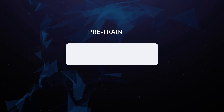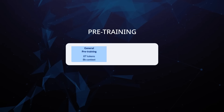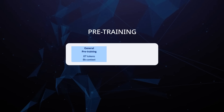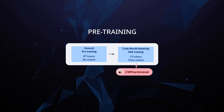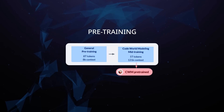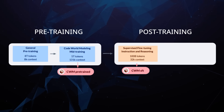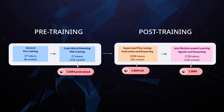Looking at what they actually did: for pre-training they've only used 8 trillion tokens of generated text and code — that's a lot less than the Qwen models recently, where their big models are doing about 36 trillion, and even Qwen's next was doing around half that. So relatively, this is pretty small. The mid-training is really interesting — this is where they get the model to learn world model properties by training on another 5 trillion tokens of special execution traces and agent data.